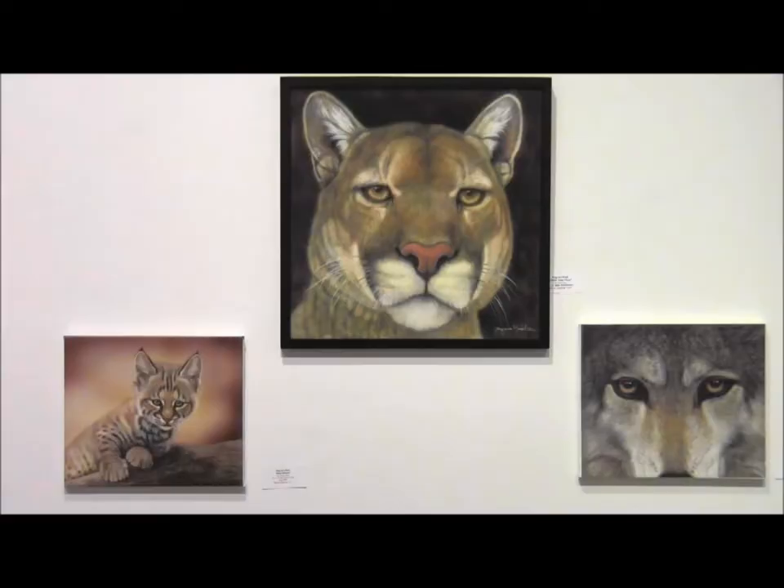These are three giclee prints — a cougar, a baby bobcat, and the eyes of a wolf. They're part of my collection of giclee prints.